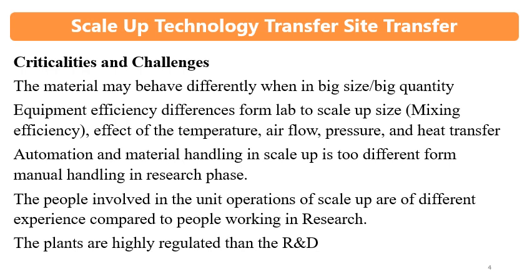Automation and material handling in scale-up is very different from manual handling in the research phase. In R&D, materials are handled by skilled persons in small quantities. In the commercial setting, automatic devices are used, creating a difference in material handling.